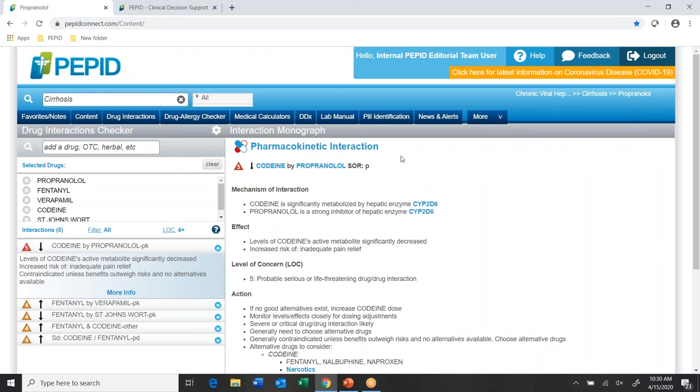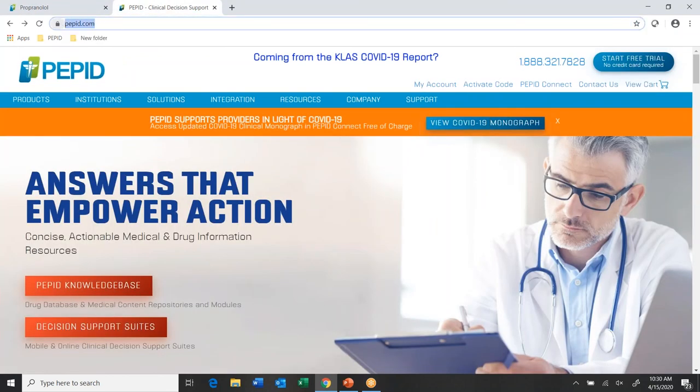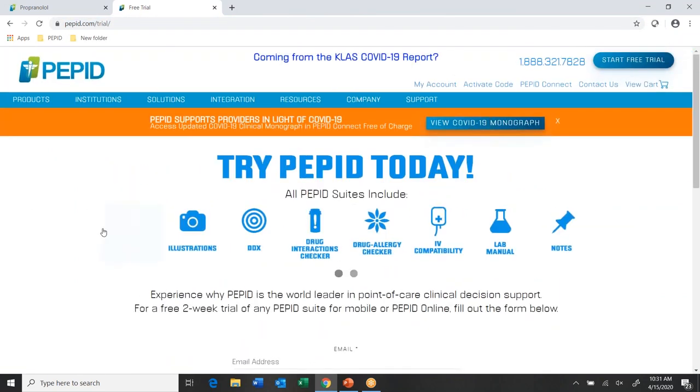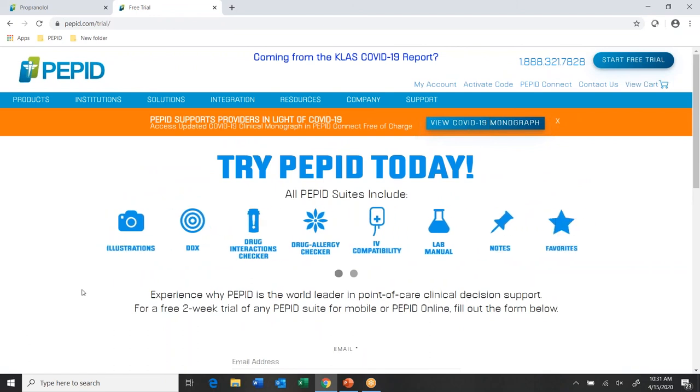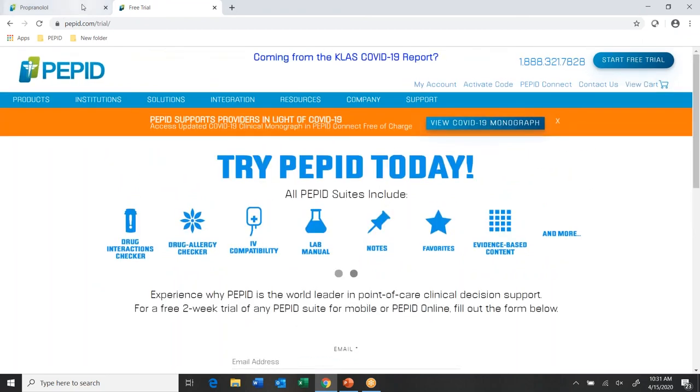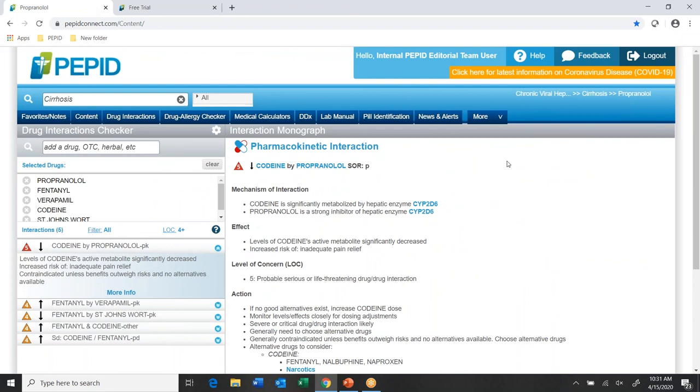If you're interested in trying out PEPID, I've got our website pepid.com open here. You can navigate there and there's a 'Start Free Trial' link in the upper right-hand corner — no credit card required, no obligation. The link will bring you to pepid.com/trial where you can sign up to try any of the suites for any specialty. This is our standalone browser application, but we also have a mobile app and we integrate with EHRs.